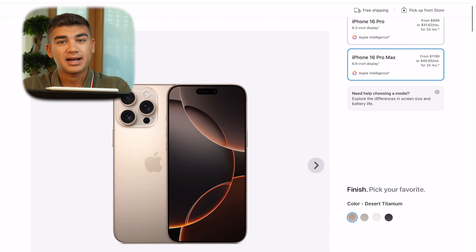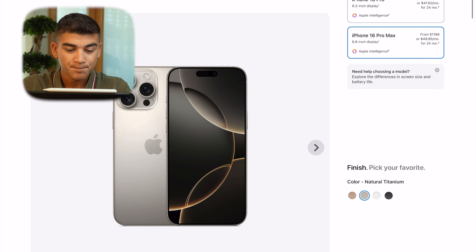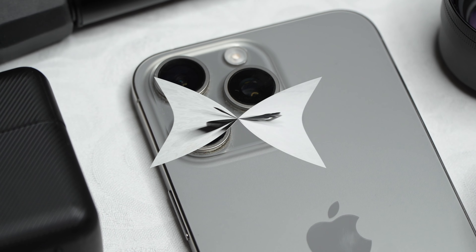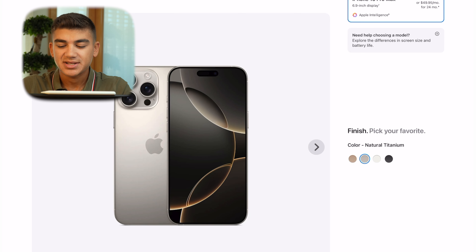Be very careful when speccing out the standard iPhone 16 models, as they get really close in price to the Pro models. The best value across the Pro lineup is always the 256GB storage option — that's plenty for 99% of people. You spend $1,099 on the iPhone 16 Pro and $1,199 on the iPhone 16 Pro Max, with the only difference being size.